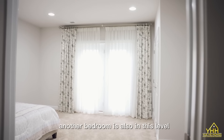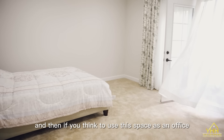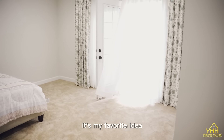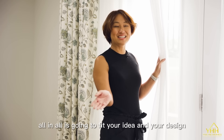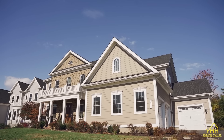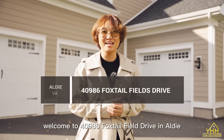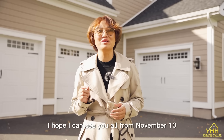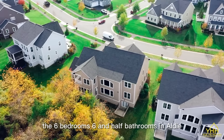Another bedroom is also on this level, and if you think to use this space as an office, that's my favorite idea. All in all, it's going to fit your idea and your design. Welcome to 40986 Foxtail Field Drive in Aldie. I hope to see you at the open house starting November 10th — this six-bedroom, six-and-a-half-bathroom home in Aldie.